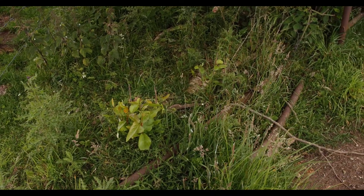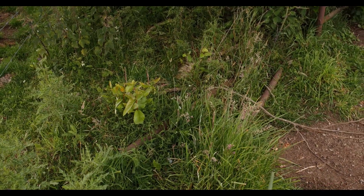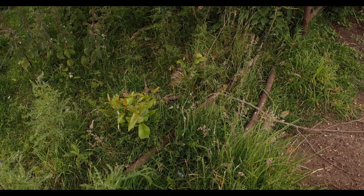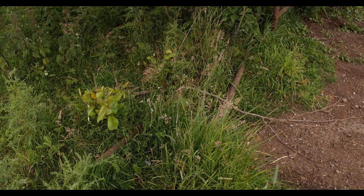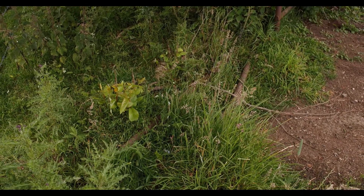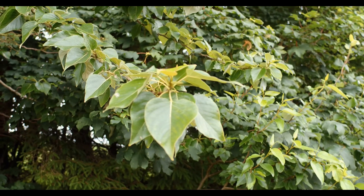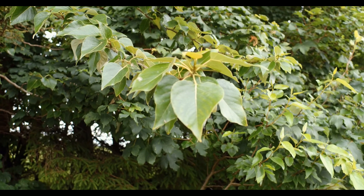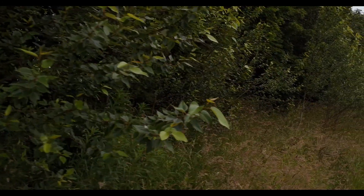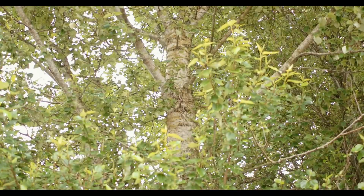The leaf shape is either ovate or cordate — I think more cordate really. In any case the shape allows them to withstand wind very well, and you can find videos of these experiments online. Across the tree they vary in size and shape — cordate like a heart, or ovate — big and small leaves depending on the light.